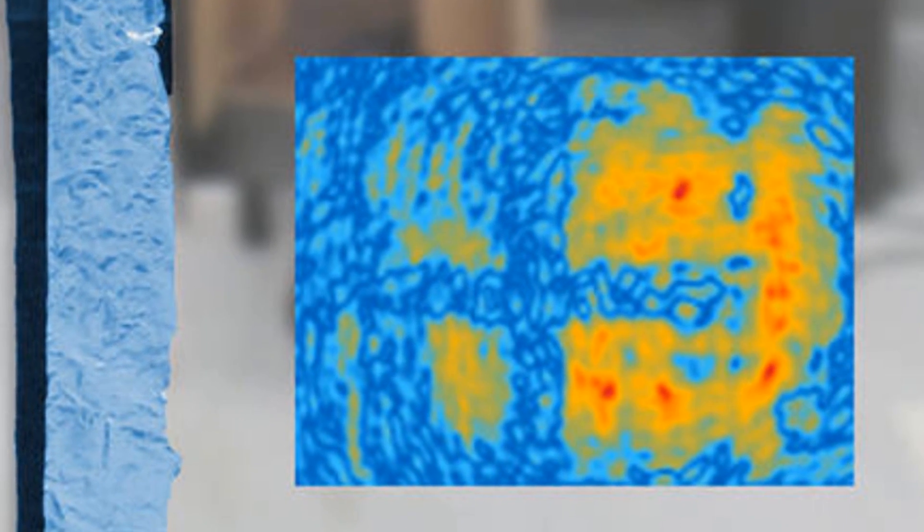Next up, researchers in Munich have developed a new holography technique that can generate three-dimensional images using only the microwave radiation of a Wi-Fi transmitter. The process is being developed at the Technical University of Munich, and it allows scientists to create 3D holograms of the space surrounding a Wi-Fi transmitter, enabling them to track the positions of objects by observing changes in the signal pattern. This technology is significant because, unlike existing methods for generating similar holograms, it requires relatively little bandwidth and works with typical consumer-level Wi-Fi transmitters and even cell phones.